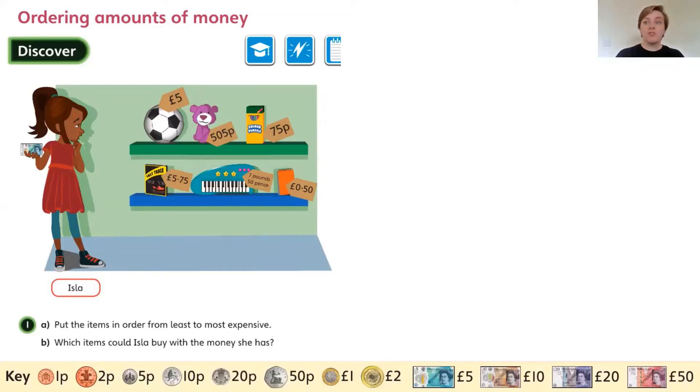Hello everyone and welcome to Friday's Maths. Today we are going to be ordering amounts of money. For Discover, we have Isla here, and Isla is looking at a lot of items for sale at different prices.